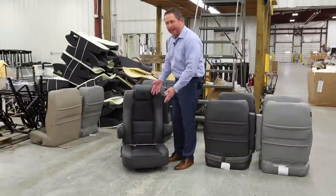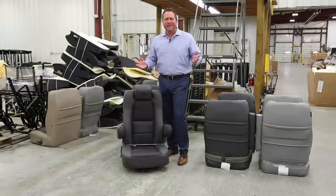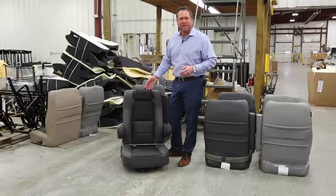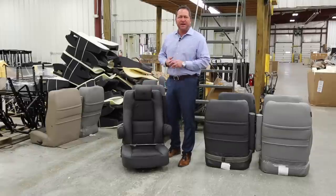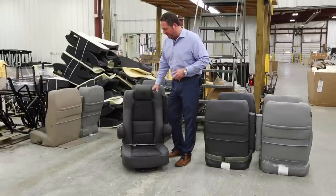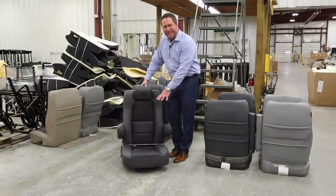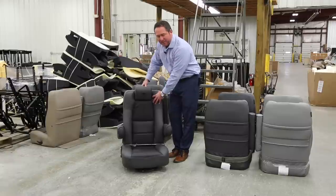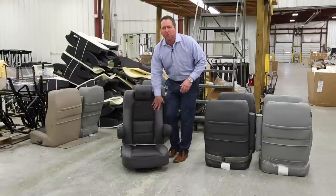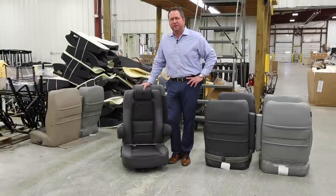Now we have the completed furniture — a captain's chair in graphite with black inserts. We've got about 10 different combinations of seat colors with no extra charge: solid black, solid graphite, light gray, light tan, dark tan, or two-tone combinations. Another key factor with Explore Van is that we can design the seat and the molds exactly the way we want. Our seats are a little longer, a little wider, with a lot of lower lumbar support in the lower back — more quality than you'll see in other SUVs on the market.